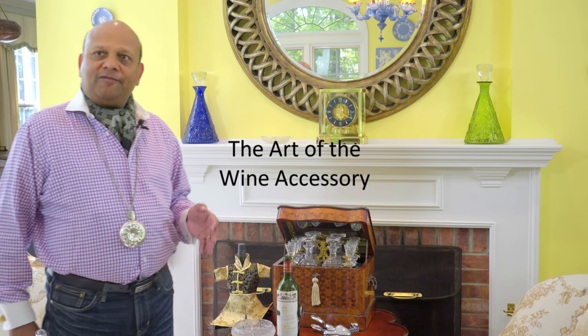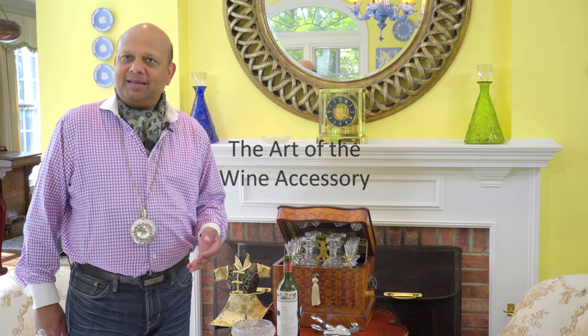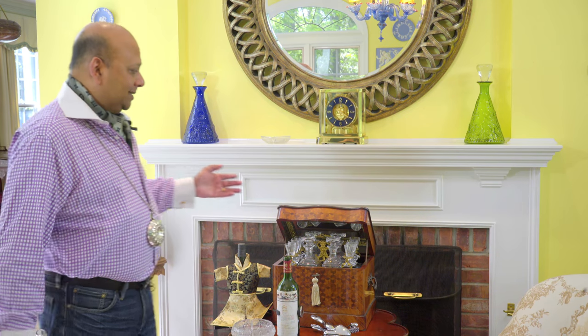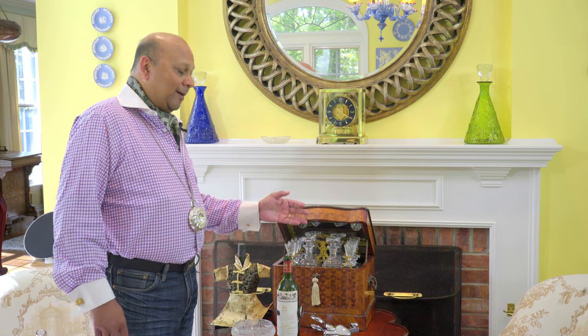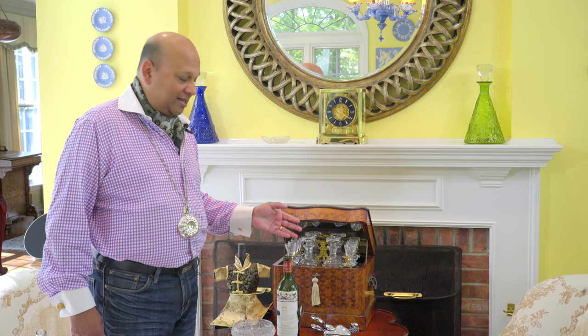There's more to wine than just a fancy glass and decanter. Accessories and accompaniments do embellish and enrich the wine experience. Take this Tantalus, for example — it's called a Tantalus, or a mobile liquor cabinet, French, 1850s.